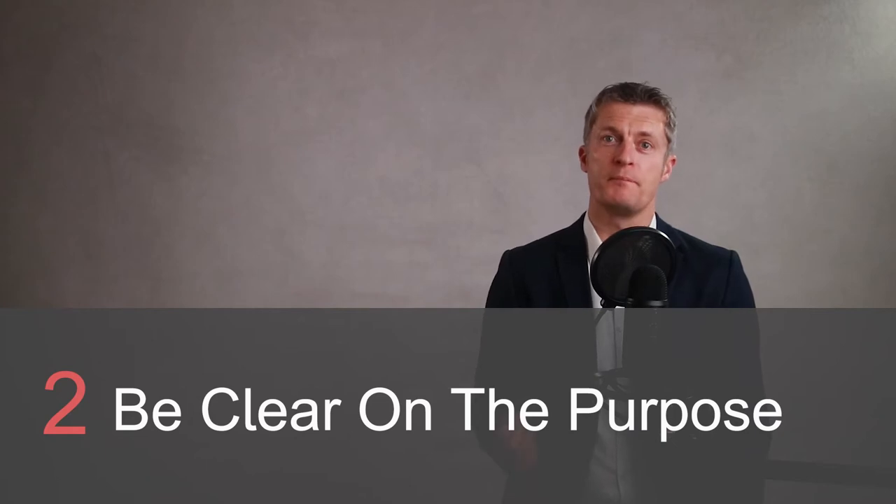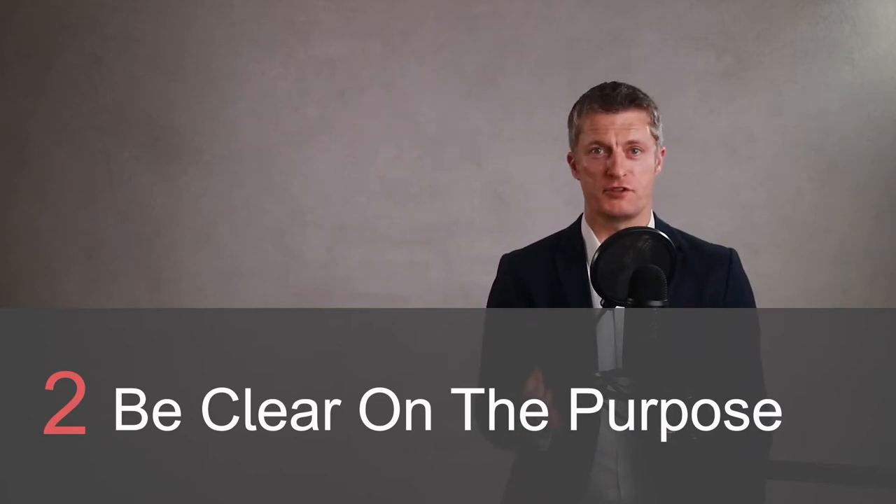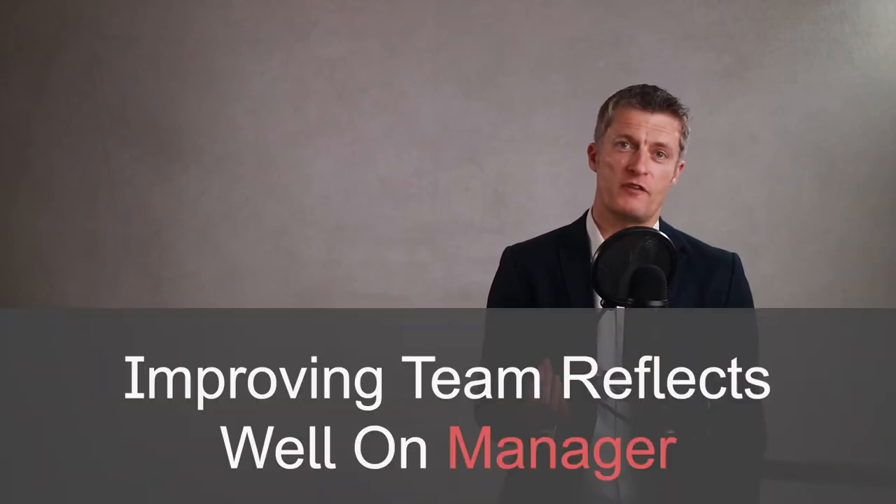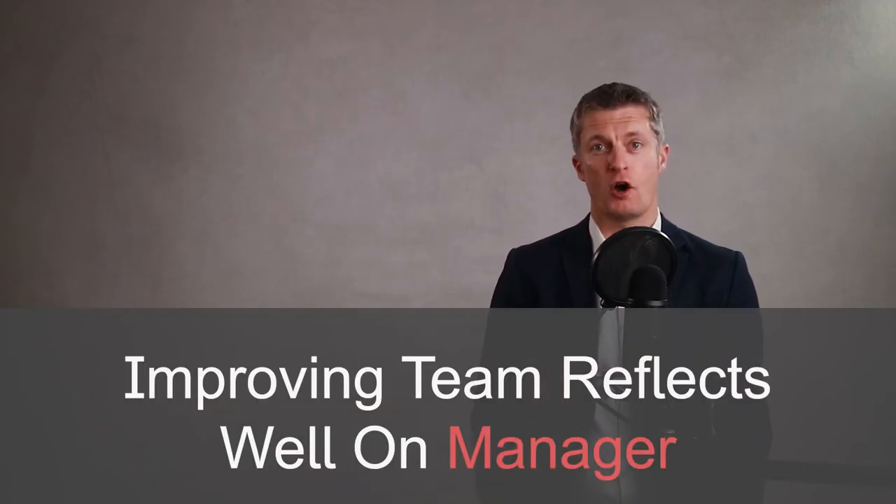Tip two: be clear about the purpose of the meeting. Having one-on-one meetings with employees is a perfect time to help them grow professionally as much as you can. Coach and mentor your team members to improve what they do. As they get stronger and better, they will be able to deliver more personally and collectively as a team. This in turn reflects well on you as the manager and leader of the team.